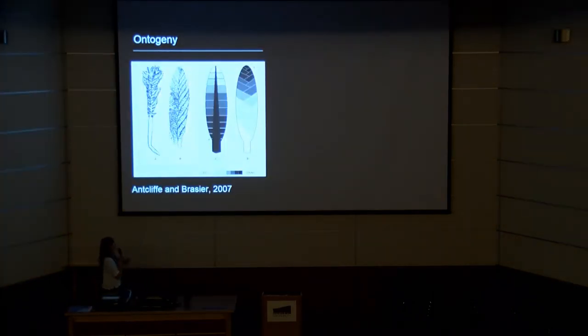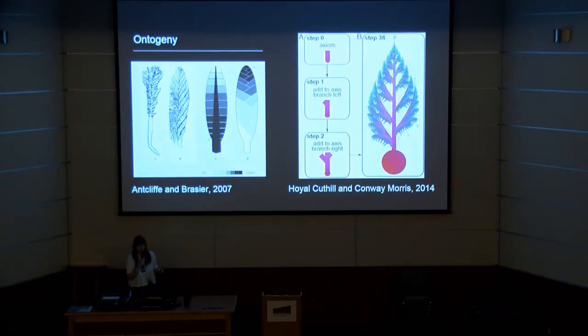There have of course been two previous models of Charnia and rangeomorph growth more broadly: the Antcliffe-Brasier model, which invokes an apical meristem and uses this to rule out an affinity with pennatulaceans and cnidarians, which grow from the base; and the Hoyle-Cuthill and Conway-Morris model of 2014, which invokes a self-similar, more fractal and iterative growth branching morphogenesis across the size range. These provide nice hypotheses which we can evaluate.